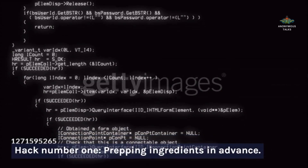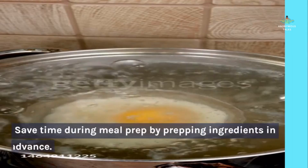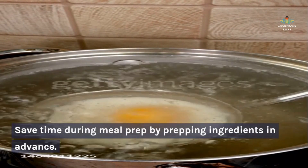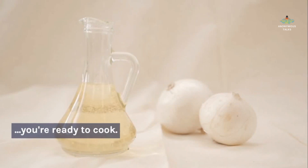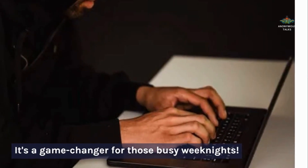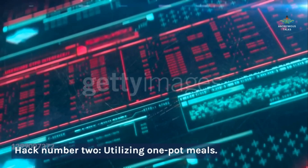Hack number one: prepping ingredients in advance. Save time during meal prep by prepping ingredients in advance. Chop your vegetables, portion them into storage containers, and refrigerate them for easy access when you're ready to cook. It's a game changer for those busy weeknights.